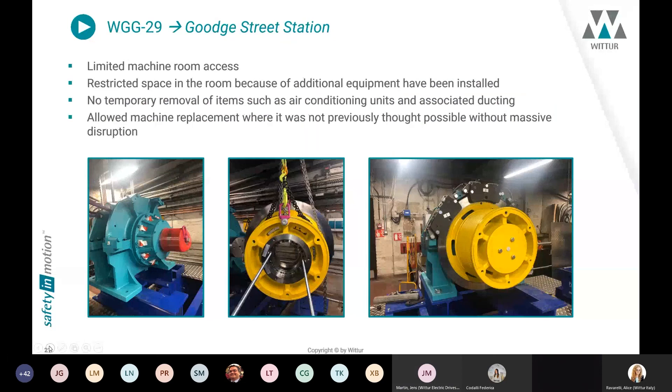These are pictures from the machine room at Goodge Street station. The main reason for choosing the WGG29 was the limited access to the machine room, and the second point was the restricted space in the room due to additional equipment installed over time. With this solution it was possible to realize the installation without temporary removal of items such as air conditioning units and other parts, which was otherwise unnecessary for this installation.